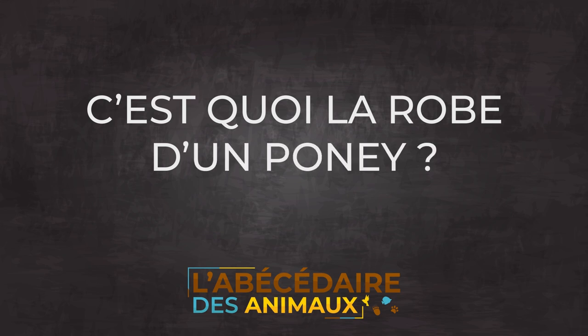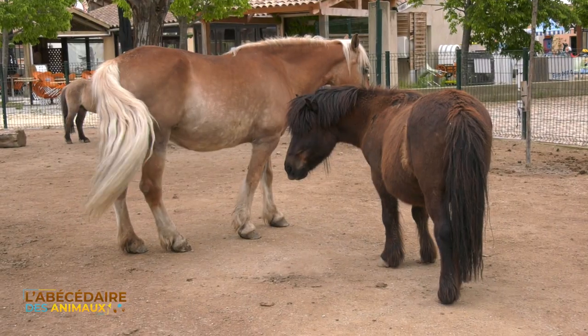C'est quoi la robe d'un poney ? La robe, c'est ce qui désigne la couleur du poney, les taches qu'il va avoir et la couleur de ses cheveux qui s'appellent des crins. Il y a une immensité de diversité au niveau des robes. Comment appelle-t-on le cri du poney ? On appelle ça le hennissement — on dit que le poney hennit, au même titre que le cheval. Combien de temps vit en règle générale un poney ? Les poneys peuvent avoir une durée de vie allant jusqu'à la quarantaine, voire 45 ans.